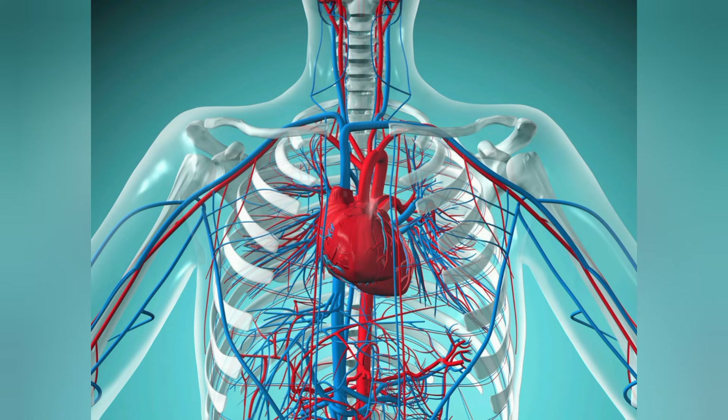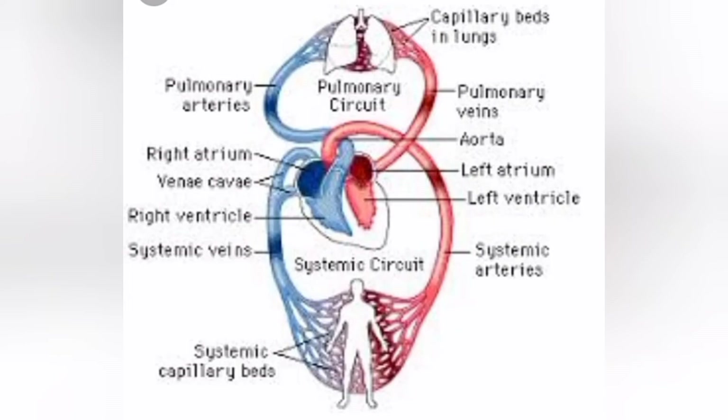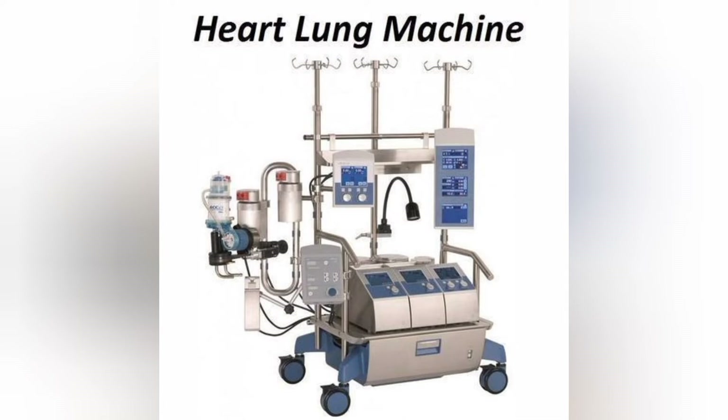What a fabulous system we have! Our heart possesses so much importance. Whenever any heart surgery is performed, it is essential to bypass the function of the heart and lungs to a mechanical system. For this purpose, the heart lung machine was first invented by Dr. John Gibbon in 1953, and he performed the first open heart operation successfully. As the name suggests, this machine has two parts: in one part blood gets oxygenated like in the lungs, and in the pump part, oxygenated blood gets pumped into the body as the heart does.